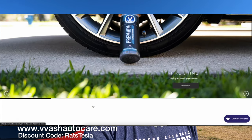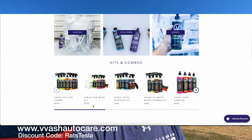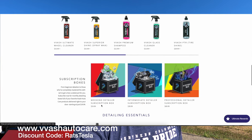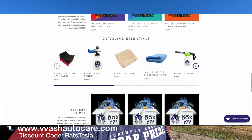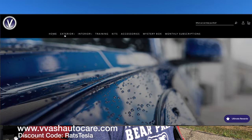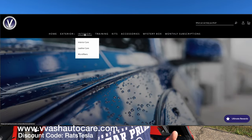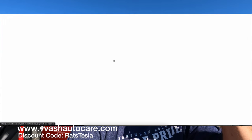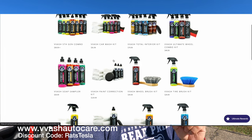Before we do, I want to thank our new sponsors for the channel — Vosch Auto Care. I'll put the website down below. I haven't gotten the product yet, so once I get it, I'll do a review on it. Great car wash company — they've got accessories, towels, interior, exterior, everything you need to keep your car clean. Go check them out at VoschAutoCare.com. If you use RatsTesla at checkout, you get 15% off. But without further ado, let's get into those top five.